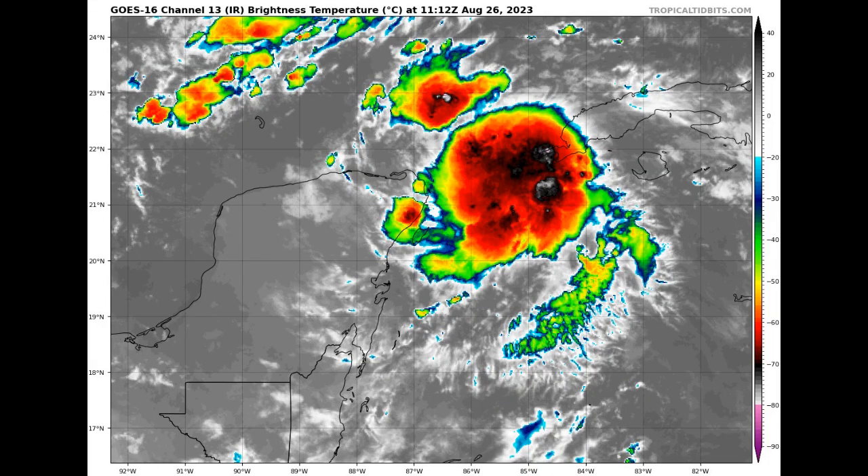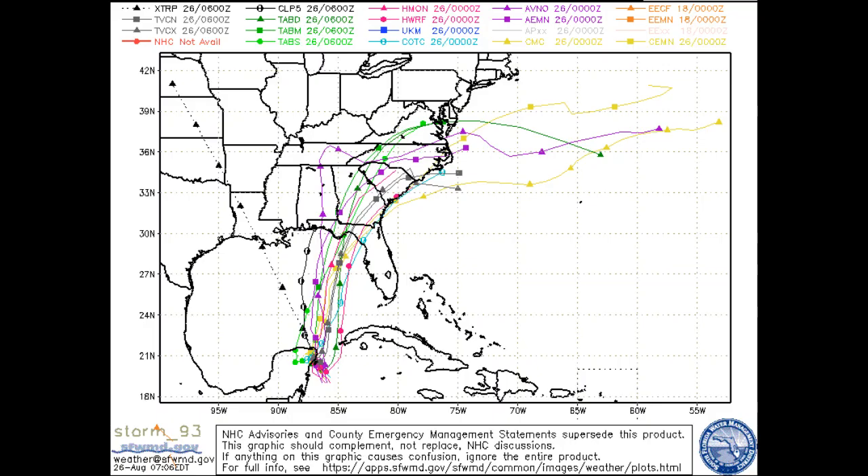We'll be swapping things up a little bit as we'll start off with the tropics. Invest 93L is looking much more organized this morning and further development is expected as environmental conditions will be favorable for development. A depression will be likely by the end of the weekend and tropical storm formation soon after. The models are still showing a wide range of potential directions ranging from Pensacola all the way over to just north of Tampa Bay.